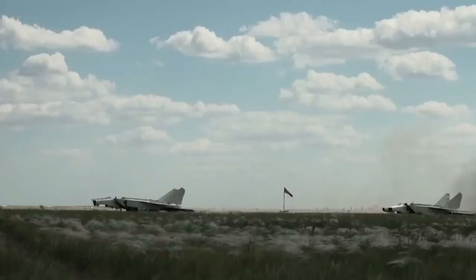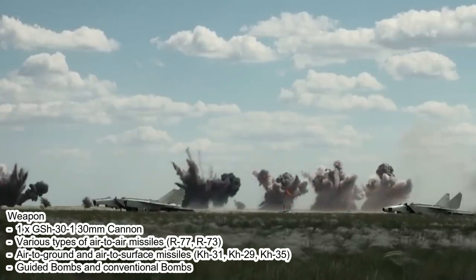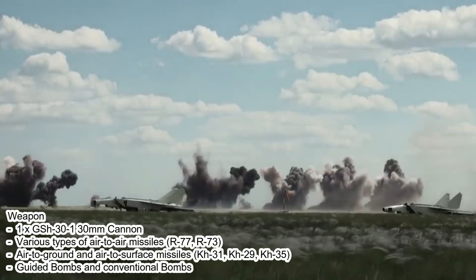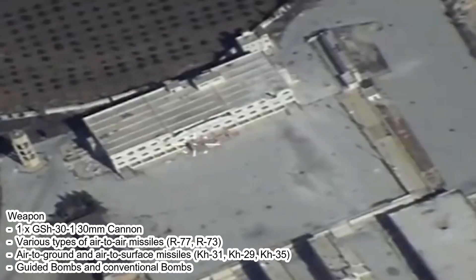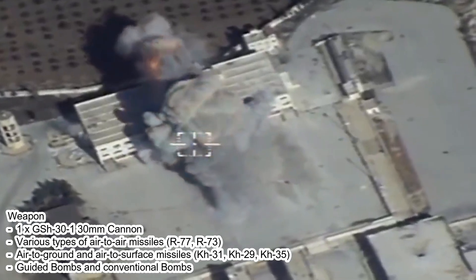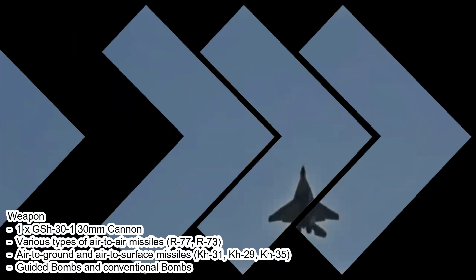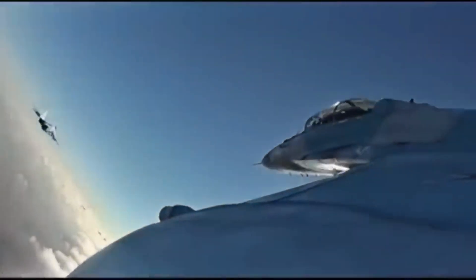The MiG-35's multi-function capabilities are designed to carry out a variety of missions, including air superiority, ground attack, and air defense. The aircraft has the capability to carry various types of weapons, including air-to-air and air-to-ground missiles.